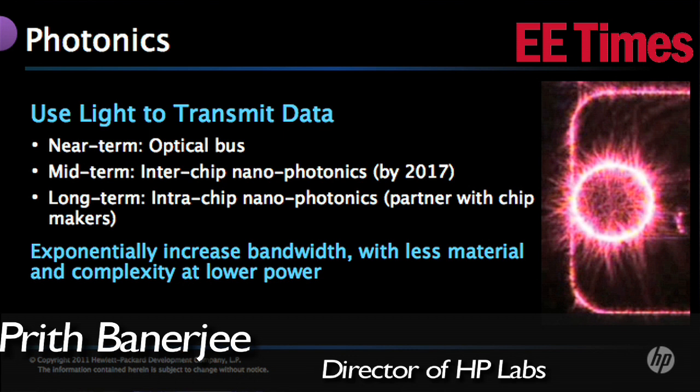We at HP Labs are working on how communication will actually happen through photons — light. It is very, very futuristic work, but we are doing those circuit designs and system designs manually. Once you want to scale it up to work for lots of customers, you absolutely have to have design tools and methodologies for optoelectronic designs as robust as electronic CMOS design today.